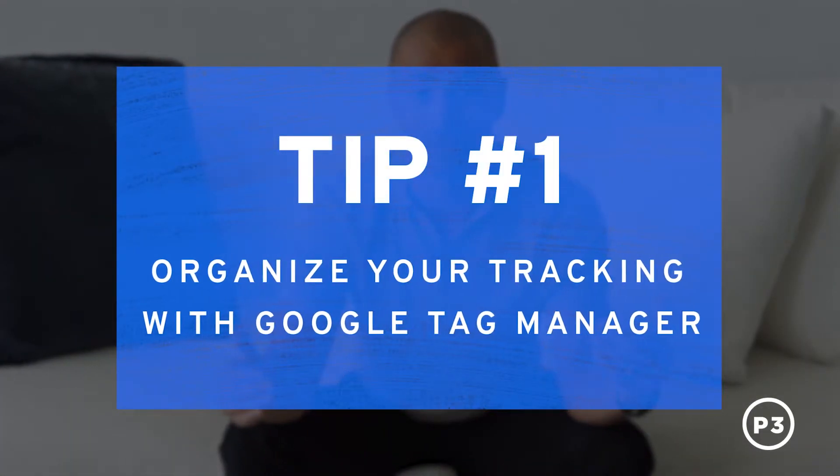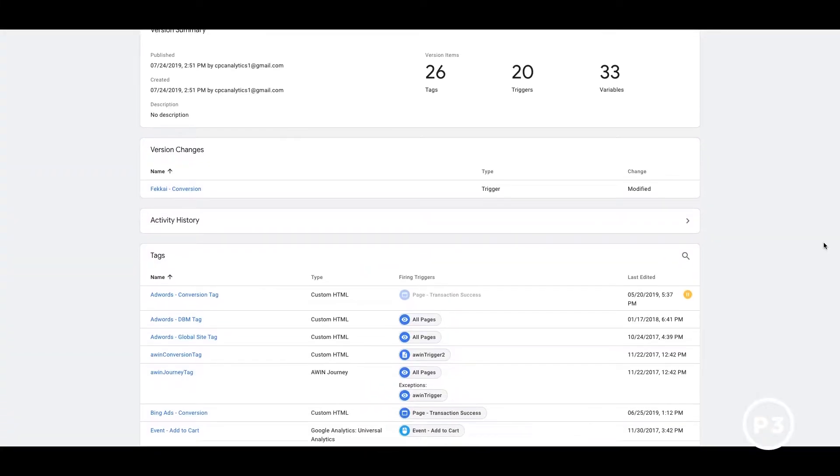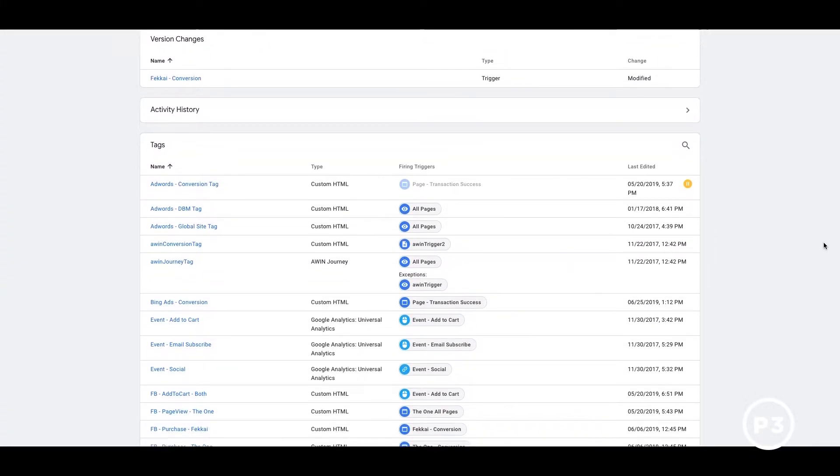Tip number one: organize your tracking with Google Tag Manager. Data enables you to serve personalized experiences to your customers on your website and via ads. But collecting this data is a weight on your site performance. All of the tracking pixels that enable you to perform tasks like advertising, automating product recommendations, and analytics slows down your site speed. A tag management system like Google Tag Manager condenses all of your individual tags into one JavaScript request. Using a tag management system also protects against worst case scenarios — if a tag failure causes your site to go down, you can remove the tag quickly because all of your tags will be condensed in one place.